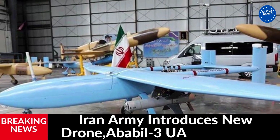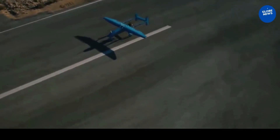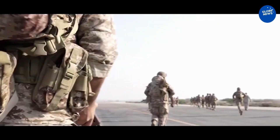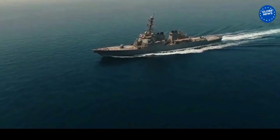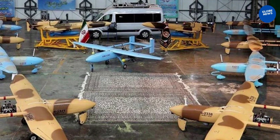Iran Army introduces the new Ababil-3 UAV. The Ababil-3 was showcased for the first time in 2010 during the IRGC Great Prophet-5 drill, and images of the UAV flying to identify trans-regional vessels in the Persian Gulf were published. The drone was officially unveiled in 2014 and handed over to the Iranian armed forces.